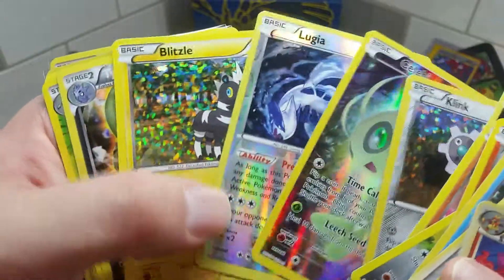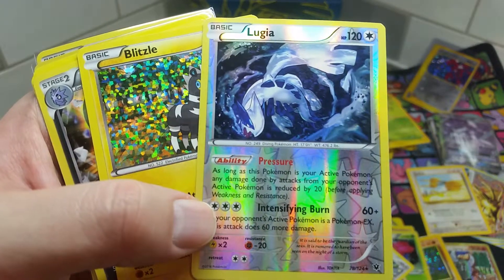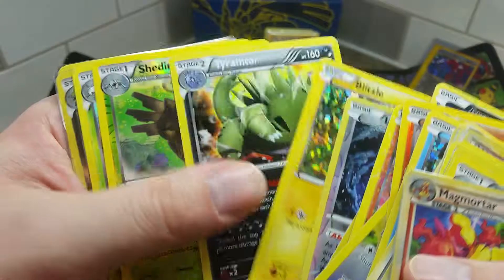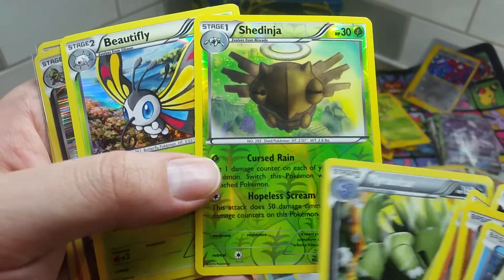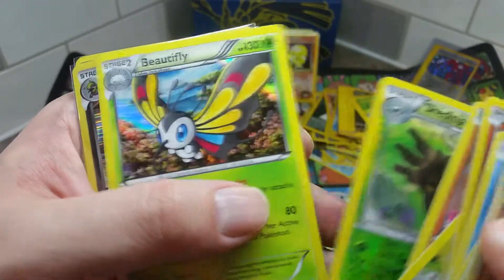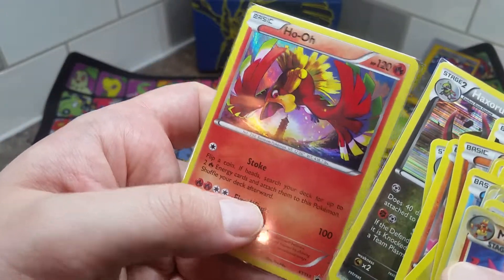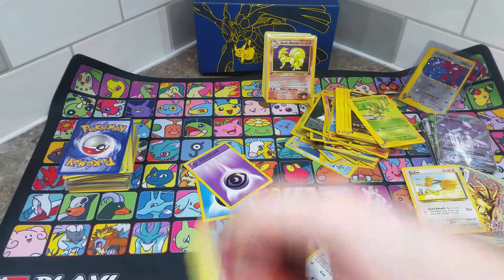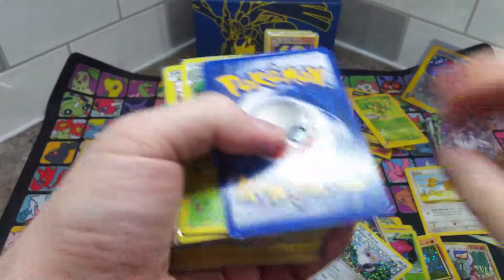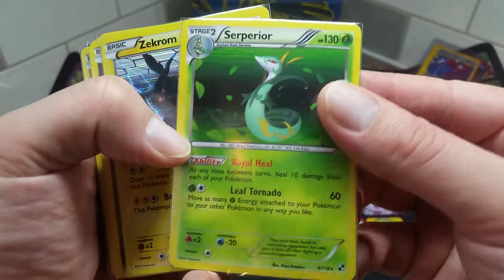I ended up buying this collection for $200 — I feel like I got my money's worth and a lot more, to be honest. Got ourselves a Devolution Spray — nothing special but it's a rare. Got an old Black and White Superior Energy, a Zekrom, a Reshiram — their signature move Outrage does 10 damage for each damage counter on it, so if you had 50 on it, it'd do 70. It was a really good card back in the day. I preferred Reshiram because of Blacksmith.